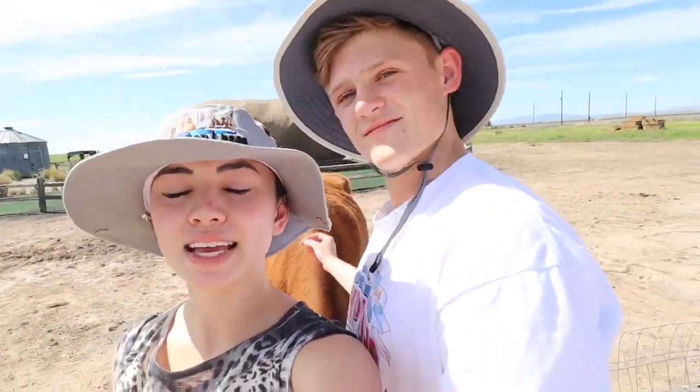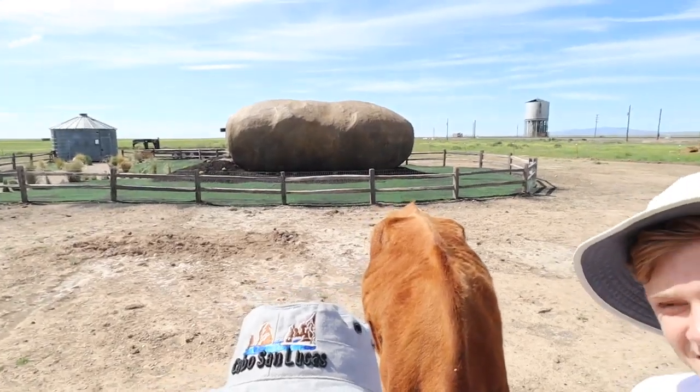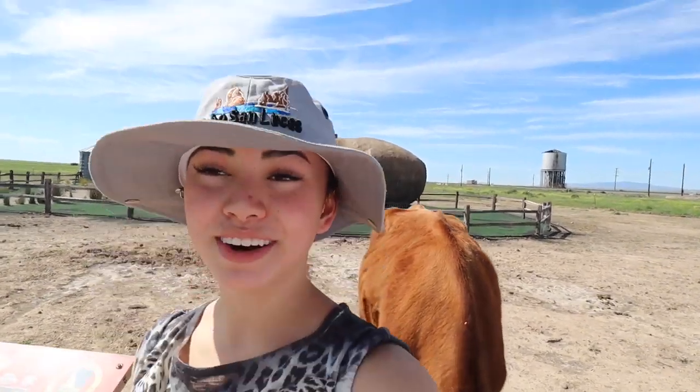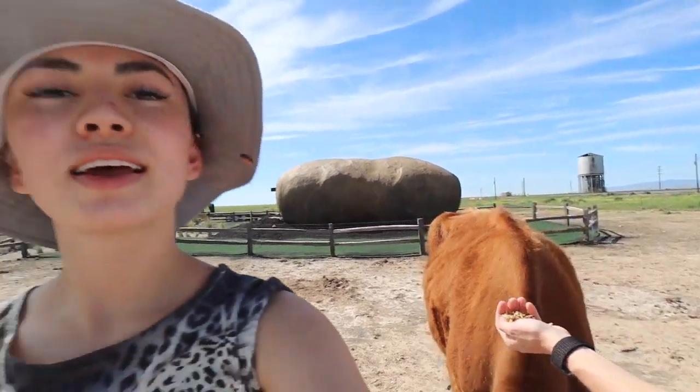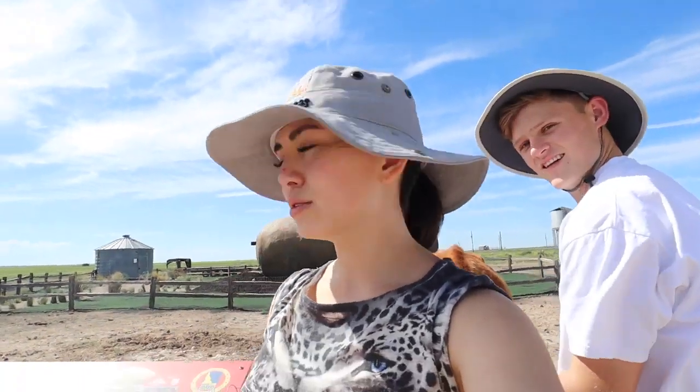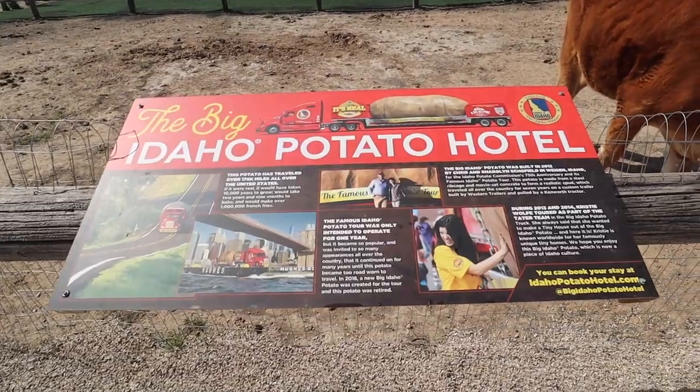Alright, we made it to the potato. I gave no intro. This is the first vacation of the summer that we're taking and we decided to book the world's largest potato Airbnb for a night. And it comes with a very nice female cow, which we were not expecting. We did not expect it. Let's give you the potato tour — the Big Idaho Potato Hotel.